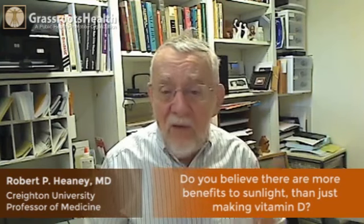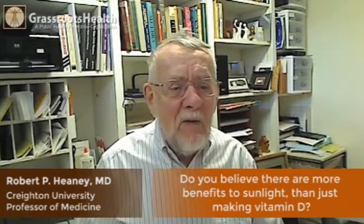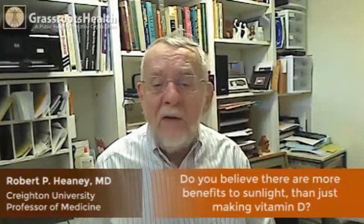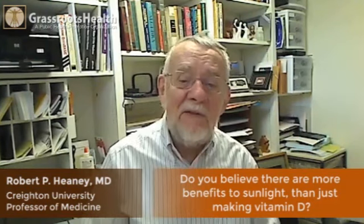Early in that period, not very much and they weren't very strong. Our grandmothers, our mothers — at least in my case — hung their clothes out on the clothesline in the backyard and got sunlight when they did that.